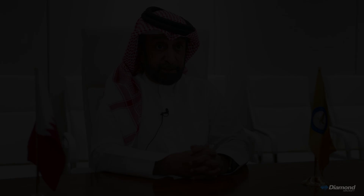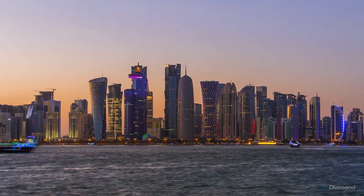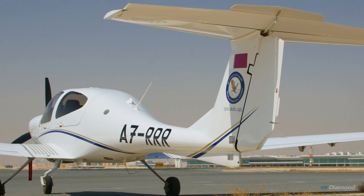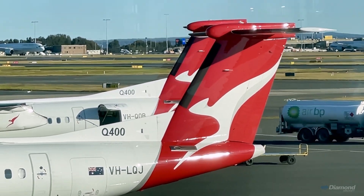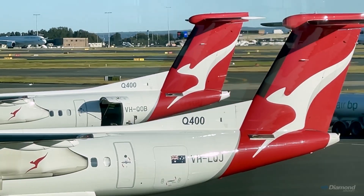Very high standard aviation in the countries here in Doha. What we have found with the Diamond aircraft is that we're able to actually reduce the amount of training to get them to the same proficiency. Our future pilots need to be flying aircraft that are in the 21st century. That's why Qantas has chosen Diamond.